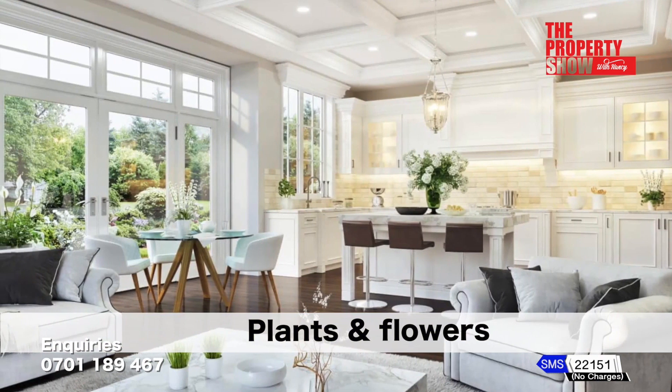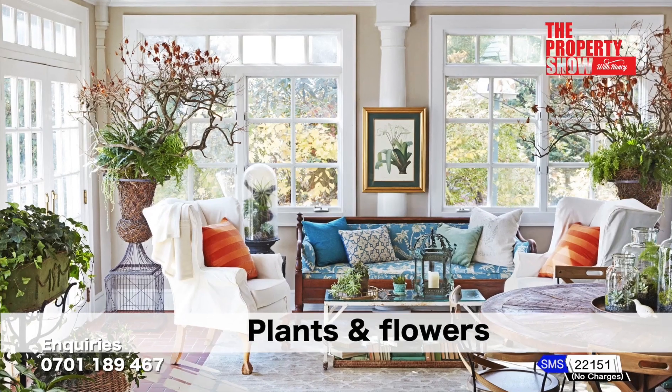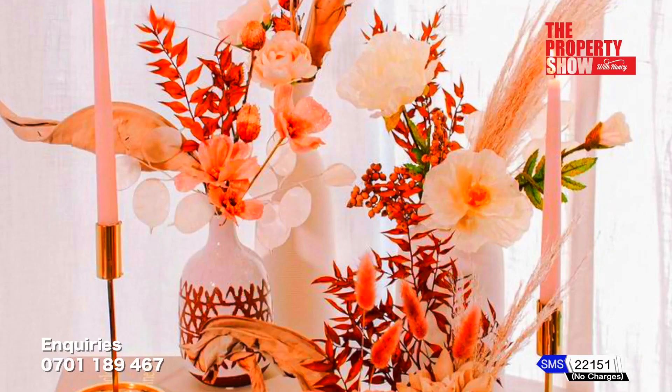Another way to complement a space is using plants and flowers. Plants purify the air, boost your mood and add a touch of nature to your home. You can never go wrong with fresh flowers too — they brighten up any space.